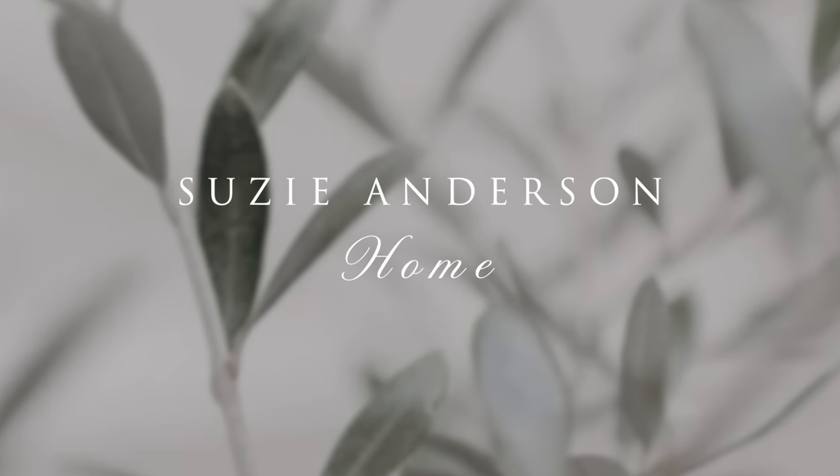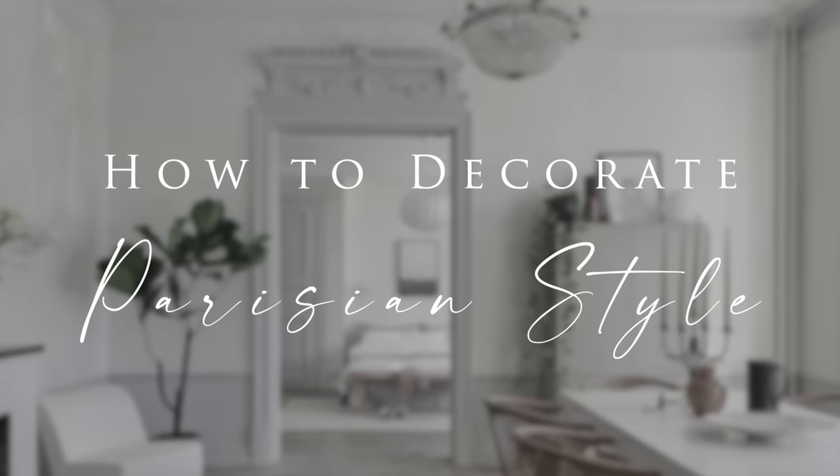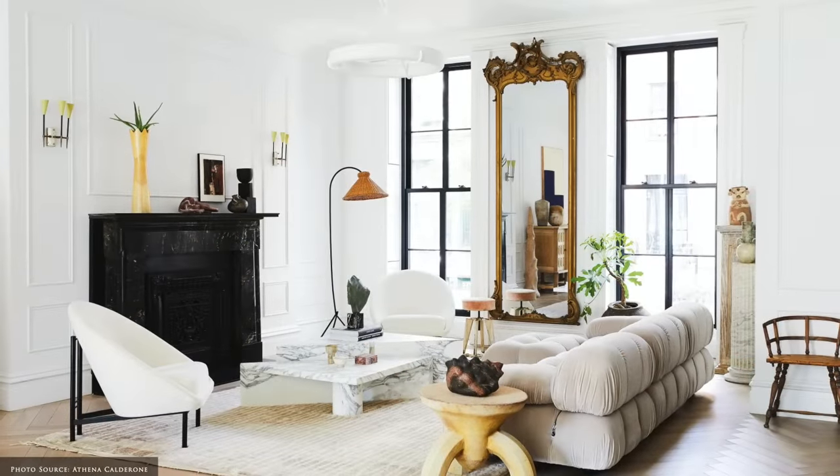Welcome back to Suzie Anderson Home. As thoughts of travel are far away right now, we'd like to uplift the spirits this week by sharing our ideas for decorating in one of our favourite styles: Parisian.